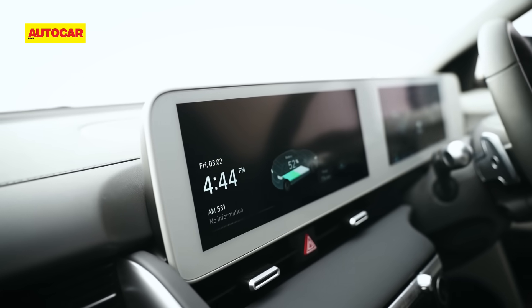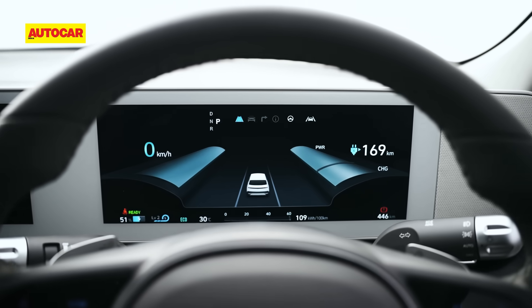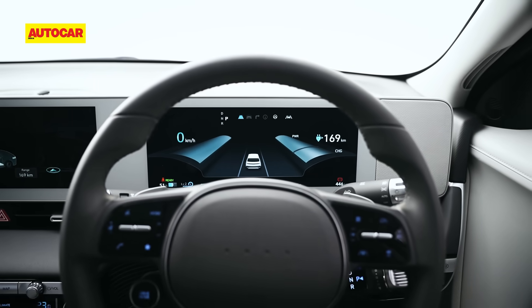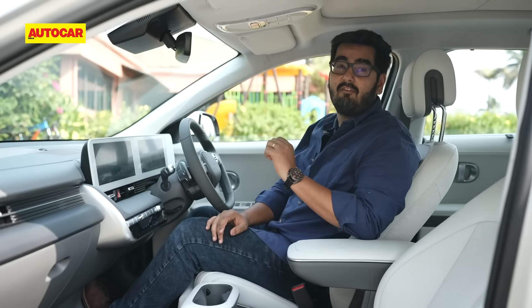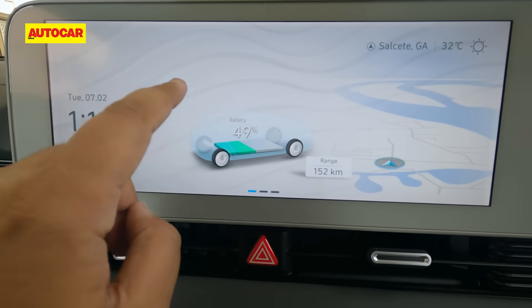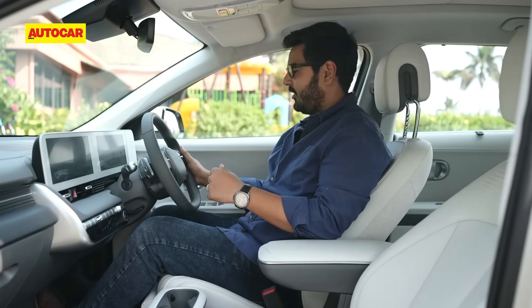Moving from green to screen: you get very crisp, very clear digital dials that give you all the information you need, including for the ADAS functions. The touchscreen is nice and large, in clear sight and very slick — really nice to use. The steering is a two-spoke unit, very much in keeping with the IONIQ, being distinctive to everything else out there.